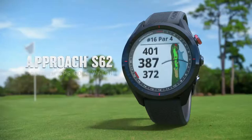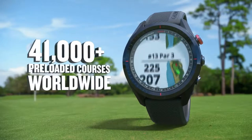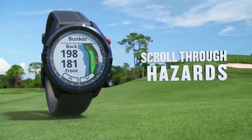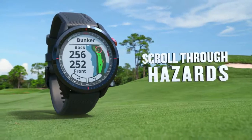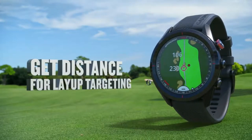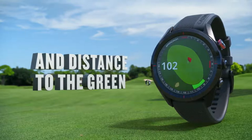Number 3. Features a large 1.3-inch easy-to-read color touchscreen display, 18% larger than the Approach S60, with a scratch-resistant ceramic bezel and interchangeable quick-fit bands. More than 41,000 full color course view maps are preloaded from around the world.